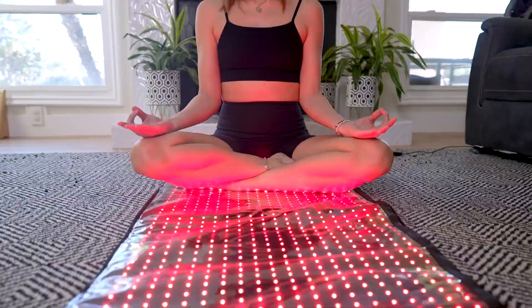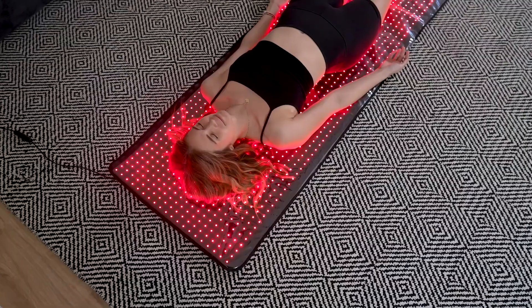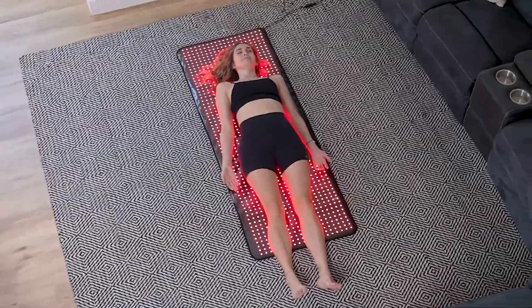I'd have to test the devices myself and crunch some numbers to see how it compares — whether 10 minutes lying on the mat is equivalent to 10 minutes standing six inches from a panel, I'm not too sure yet. I'd say you're still going to get a lot more power from a panel, just knowing how powerful they are today. But mats do serve a purpose if you'd rather lie down during your red light therapy but can't afford the stands and a bunch of panels.